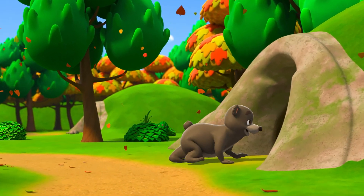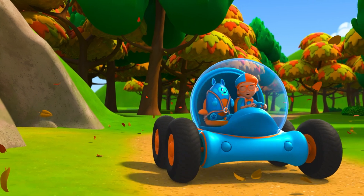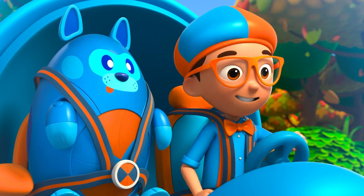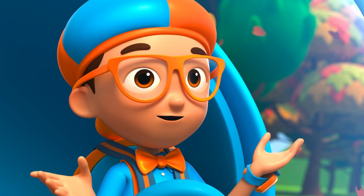That is a big bear! It looks like it's ready to hibernate! That's when bears slow down in the winter and rest — kind of like a bunch of long naps! Hmm, I wonder... how do bears prepare for hibernation?